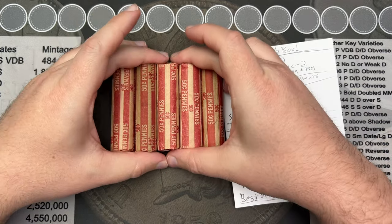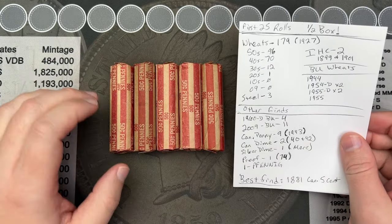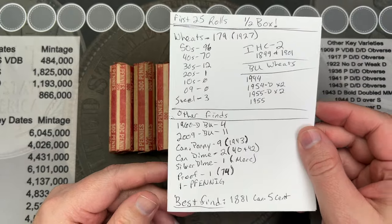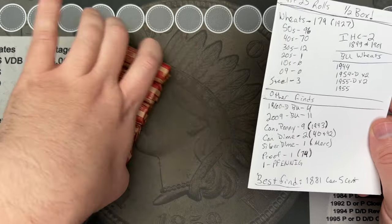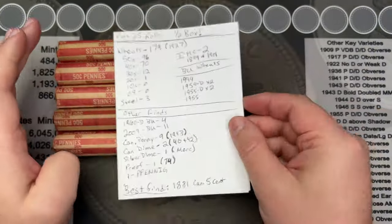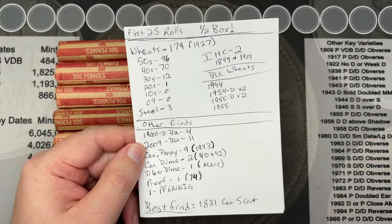Hello and welcome to the members-only video for the month of September. Still going through the Ma Pa penny box I got from Pa Spare Time — thank you very much, this box has been amazing. I have the list right here of what we've got through the first 25 rolls. I've got five more rolls to go through and I'm probably going to keep it at five rolls regardless of what we get, because we have had some amazing finds.